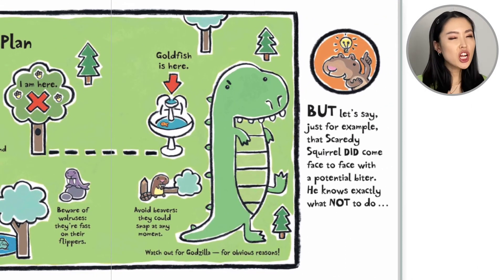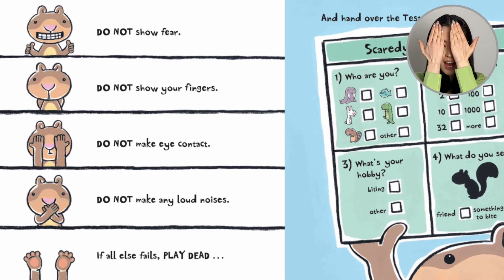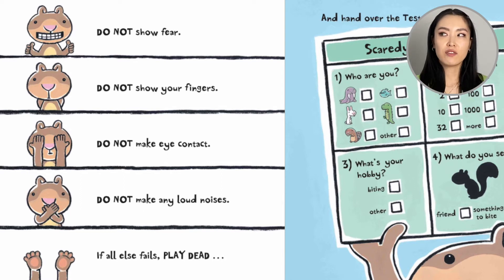But let's say, just for example, that Scaredy Squirrel did come face to face with a potential biter. He knows exactly what not to do: do not show fear, do not show your fingers, do not make eye contact, do not make any loud noises. If all else fails, play dead. This is actually something you can do in the wild — if a bear comes at you, you can try to lie down, play dead, and maybe the bear will go away.